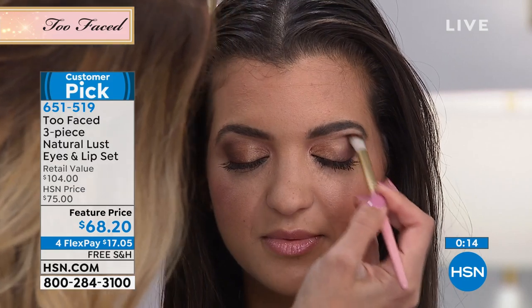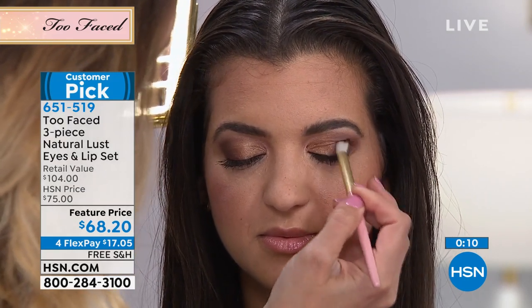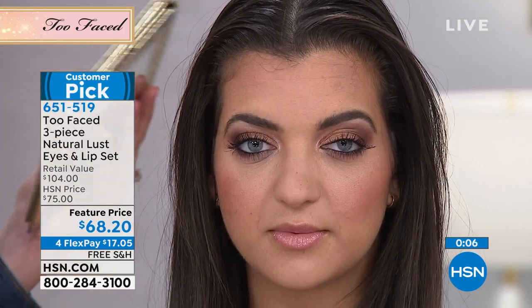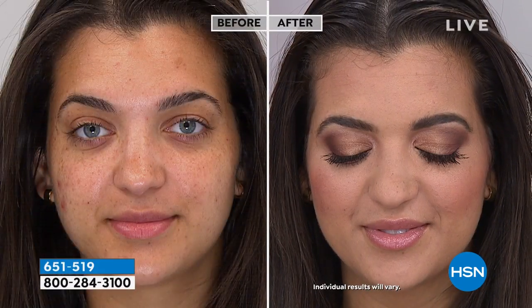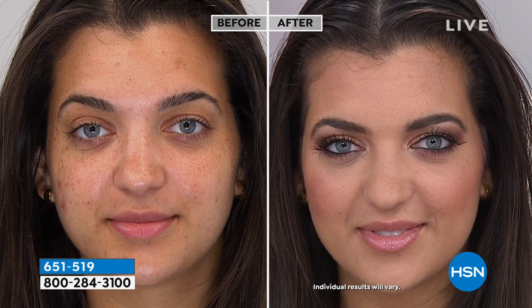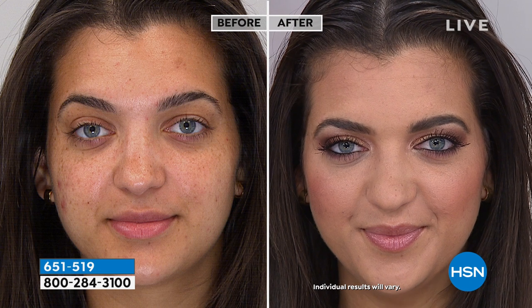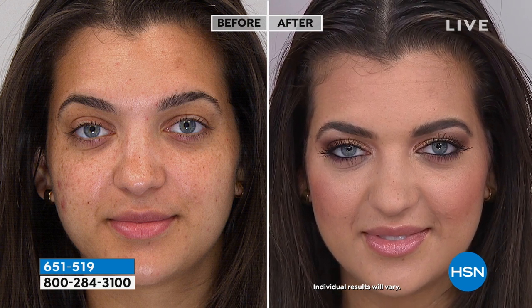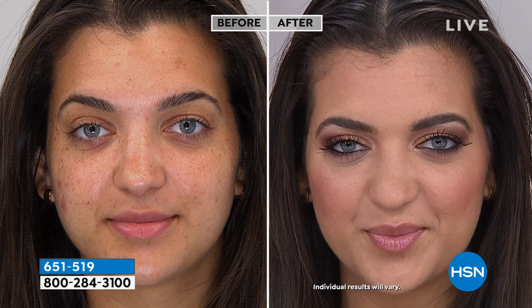You can also use this all over the eye if you want to dress it up. You can own your pretty. Too Faced is that serious makeup brand where we know how to have fun — if you want to put glitter all over your face, go ahead and own it. Nowhere else will you be able to get this at this price point with free shipping and a flex payment. If you're dying to try this but don't want to spend $104 all at once, get it here for much, much less.